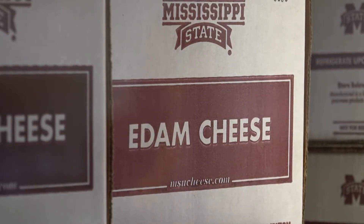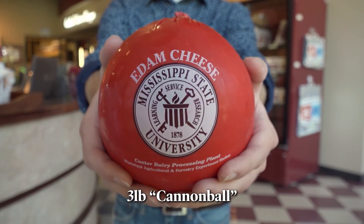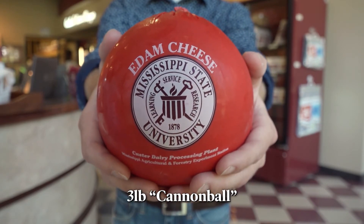Our main product is Eat'em Cheese, which we've been making since 1938. It comes in a waxed seal with a vacuum sealed wrapper around it. It's got the Mississippi State seal on it. It is a three-pound cannonball, as we call it — it is a big, big ball of cheese.